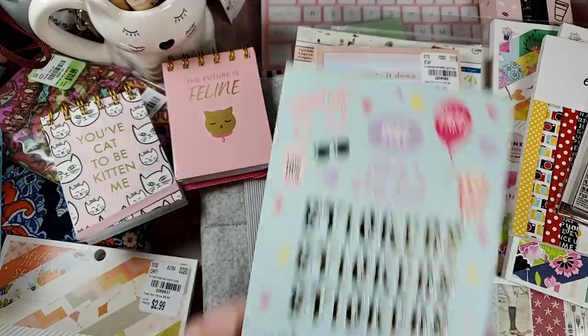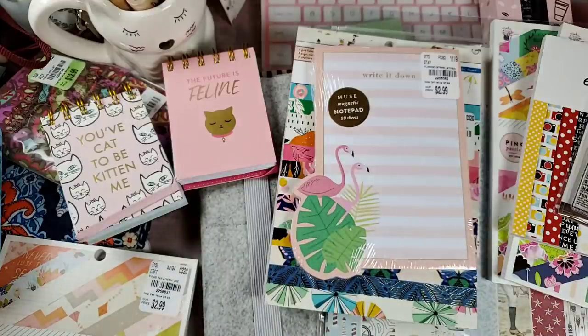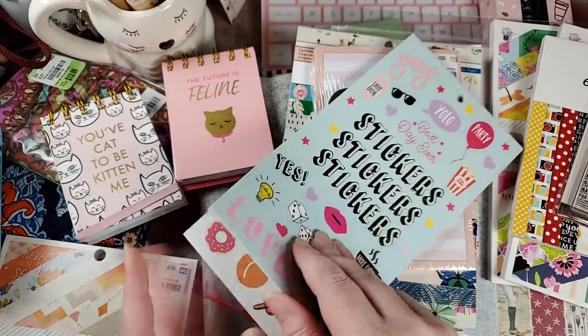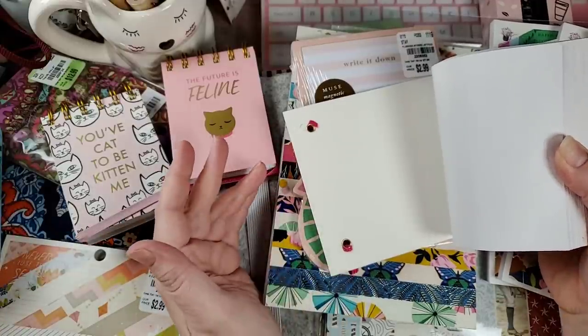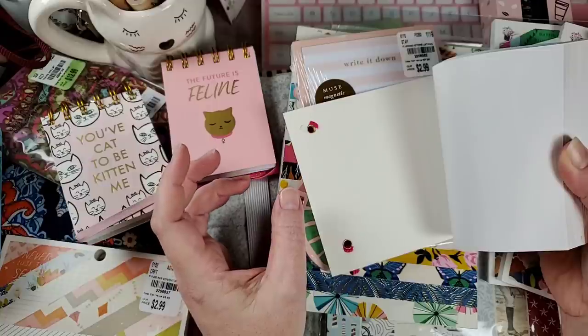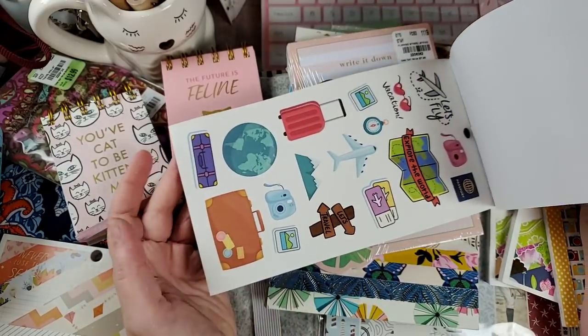They've got a lot of new sticker books — I'd say at least six to eight different types. There were some in my cart just to get a closer look. This one is a little more cutesy than I'd normally go, but I thought it would be fun for decorating envelopes and stuff like that — $6.99. Definitely check out your stores. Some Jen Hadfield, some Maggie Holmes, there was a One Canoe 2 — I want to say it was Saturday Afternoon, maybe — and of course a travel one.